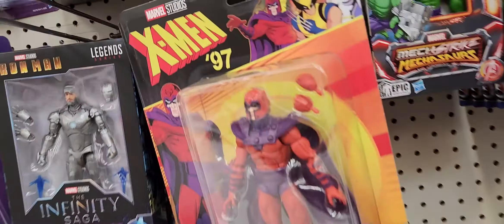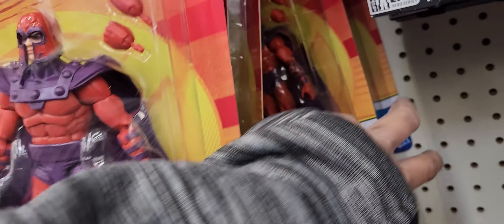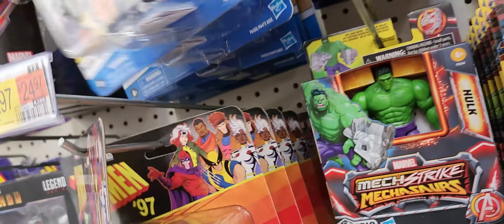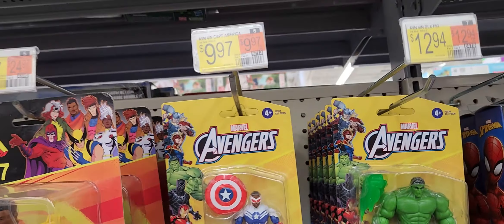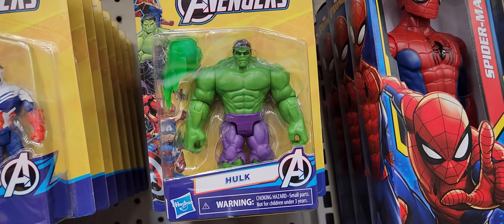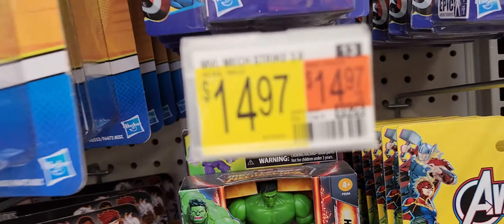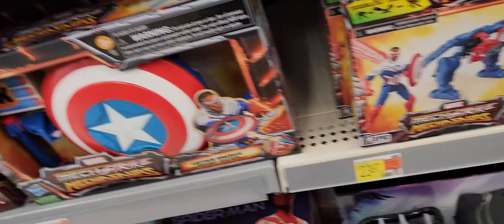X-Men '97 figures: Gambit, Magneto, Storm, Bishop. $9.97 for these regular ones, but then the Hulk — is that really a deluxe pack? $12.94. Mech Strikes at $14.94 and $15.94. I guess buying the Hulk, you can save two bucks, and get your mechs.